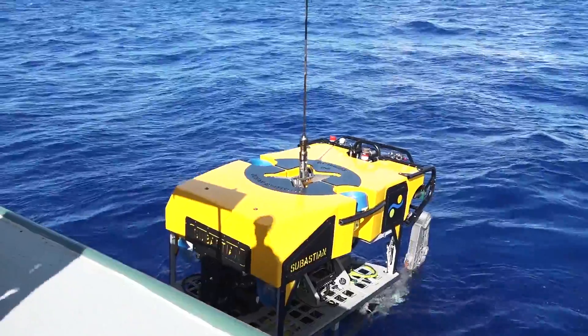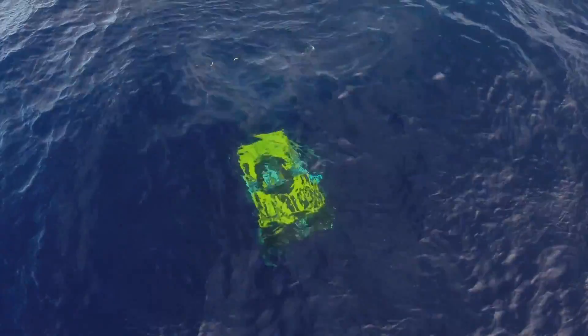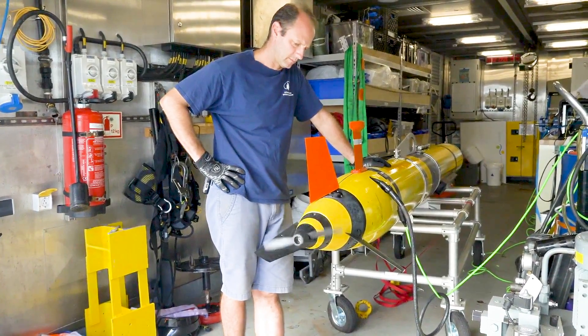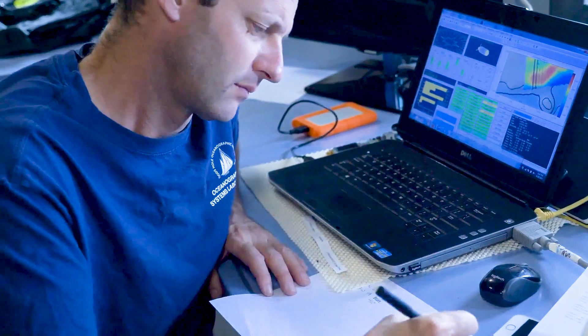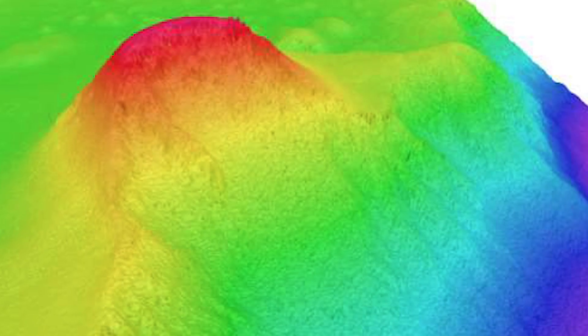As we look to the future, we are excited to continue advancing oceanography using innovative approaches that help to answer questions about a changing ocean. Making the data publicly available is just the first step. Our next challenge is how to organize all the data we're collecting and how to share it so that it leads to outcomes.